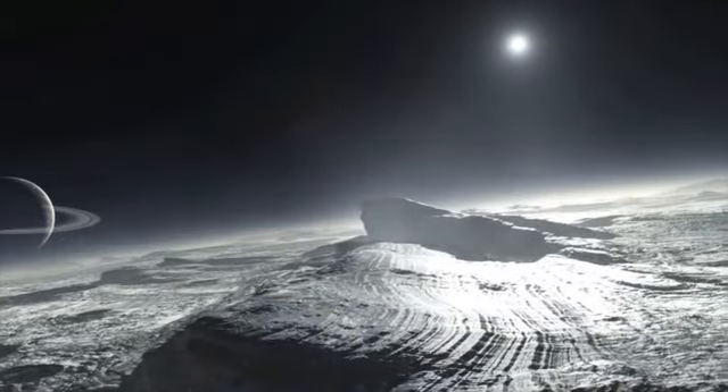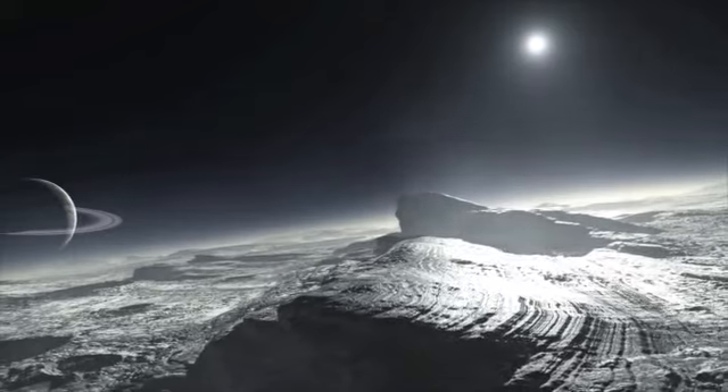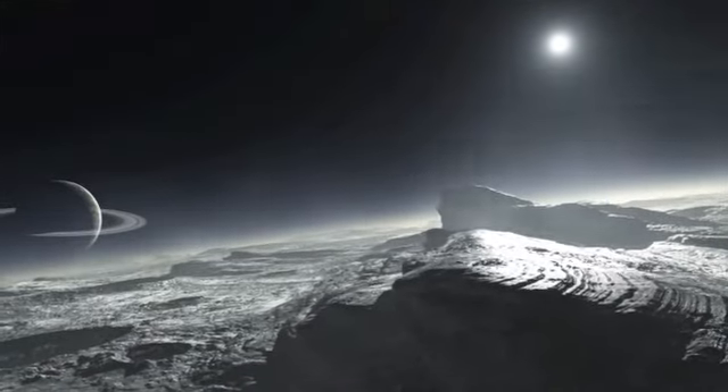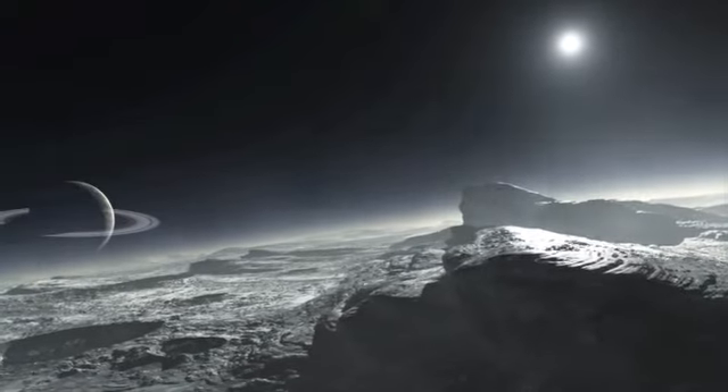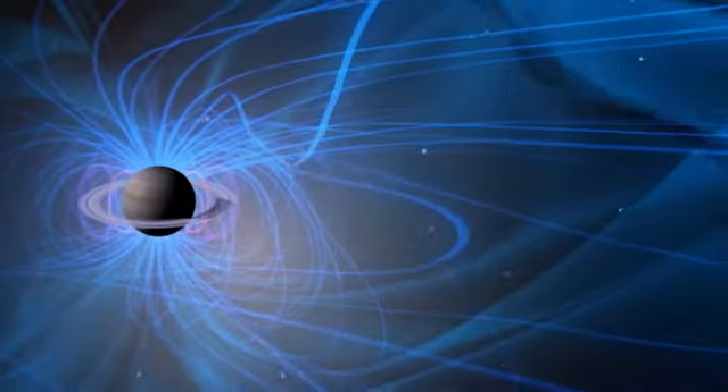Saturn's moon Dione has an icy surface that is bombarded by Saturn's powerful radiation, causing its ice molecules to burst into hydrogen and oxygen atoms that are then free to leave the moon's surface, get caught in the magnetic field, and emit radio waves.